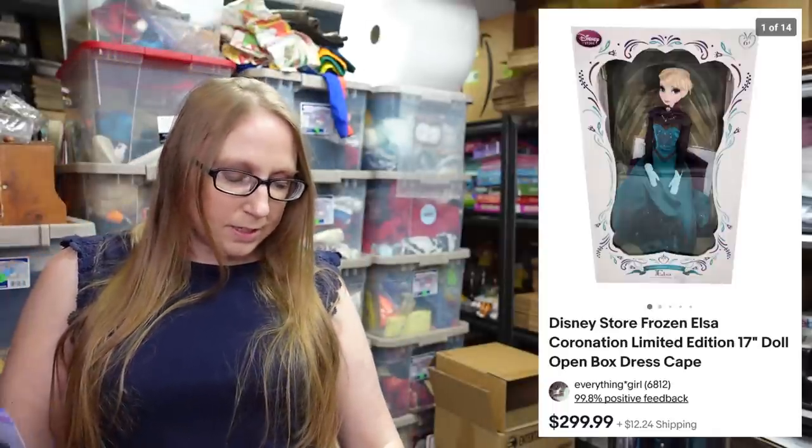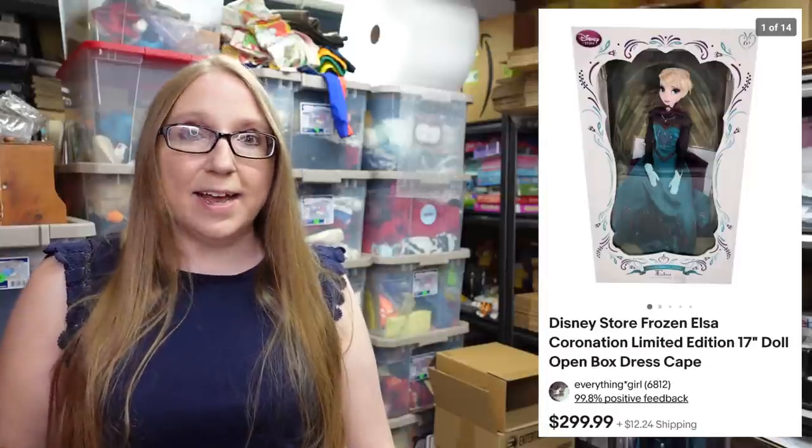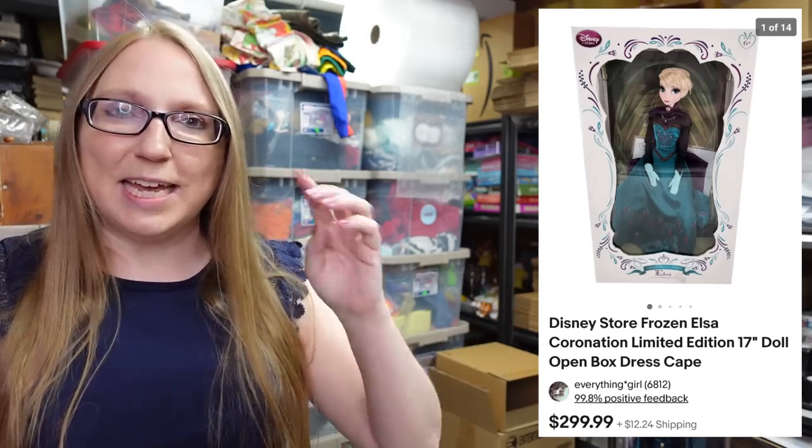Eric and I went to a yard sale and cleaned up on dolls. There was a girl there raising money for a school trip, so we bought all of her dolls — all together I think we paid about $100 for everything she had. One already sold: it was a limited edition Frozen Elsa doll, 17 inches tall. It cost us $20 or $25, and I sold it last night for $299.99. Absolutely insane.